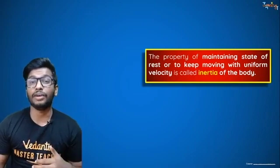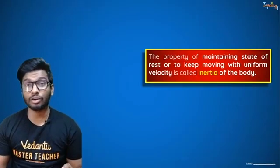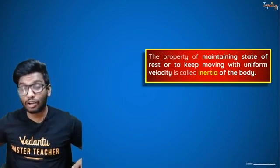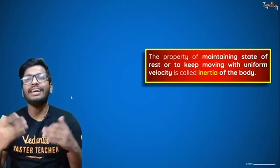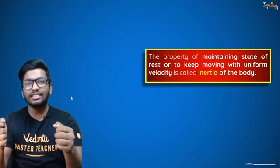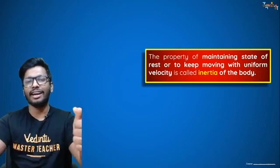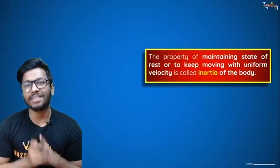Another example: when you start a car and accelerate suddenly, your body moves backwards. The lower part of your body starts moving with the car, but the upper part is not — it tries to resist and remain in the state of rest, so it moves backward. Then gradually your body adjusts and goes along with the car.